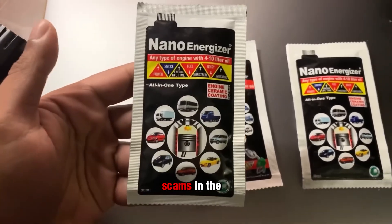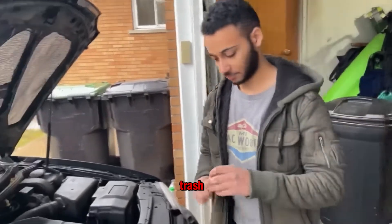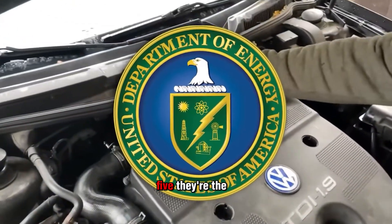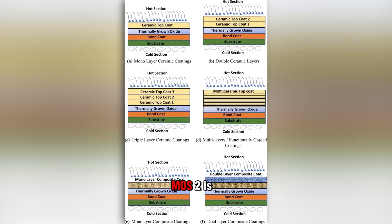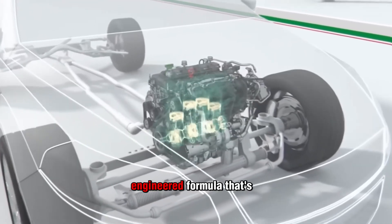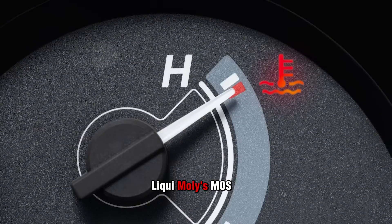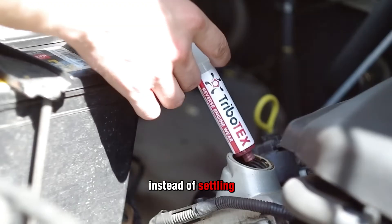After tearing through the 11 worst scams in the oil additive industry, let's flip the script — because not every bottle is trash. A handful of products actually do earn their spot in a mechanic's garage, and these next five are the only ones worth trusting. Liqui Moly's MOS2 is proof. This isn't some overnight miracle or mystery sludge — it's a German-engineered formula that's been around for decades, backed by real testing and OEM approval in Europe. Unlike cheap knockoff Moly products that clog engines, Liqui Moly's MOS2 is milled ultra-fine so it stays suspended in oil instead of settling into sludge.